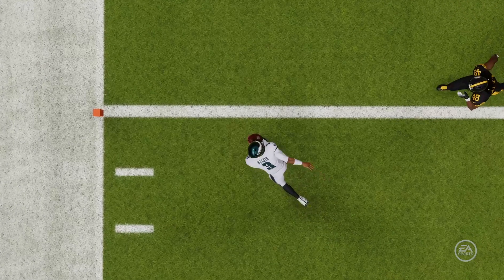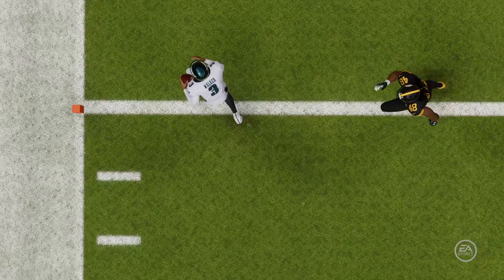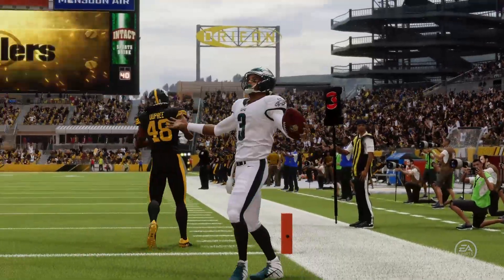That was an all-encompassing drive because it was his arm that got his team down to that point, but his legs that finished it. Give him credit for making it happen.